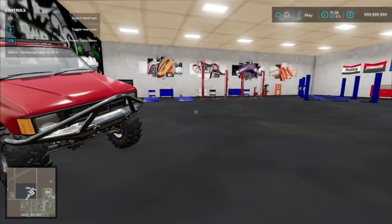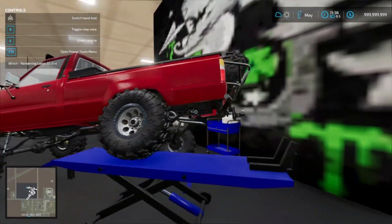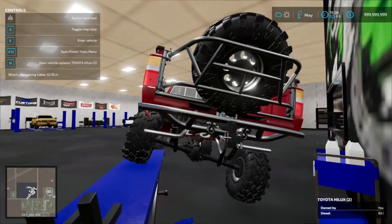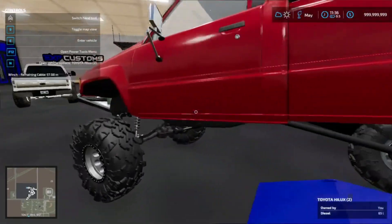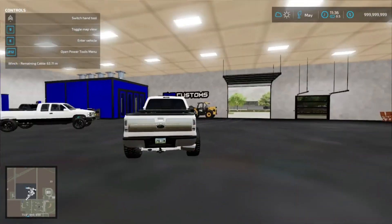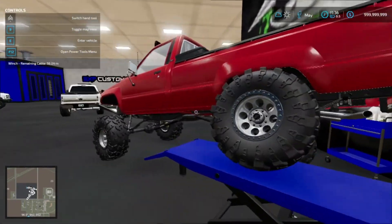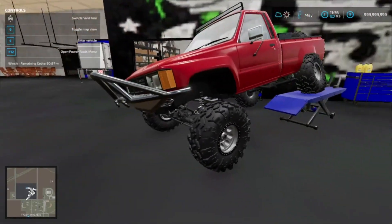We had a Toyota Hilux sitting over there and this thing turned out great — I love it. It's probably the most off-roady kind of build we've ever done. I might take it on the trail just down the road maybe next episode or the one after. We won't put this one up for sale yet.